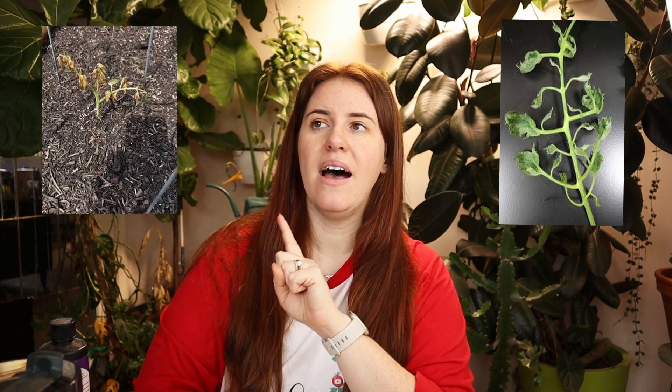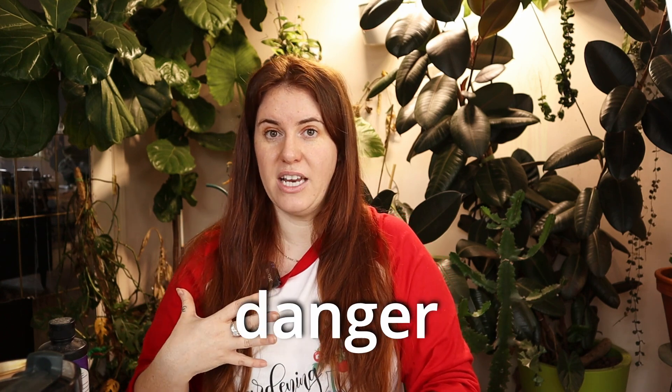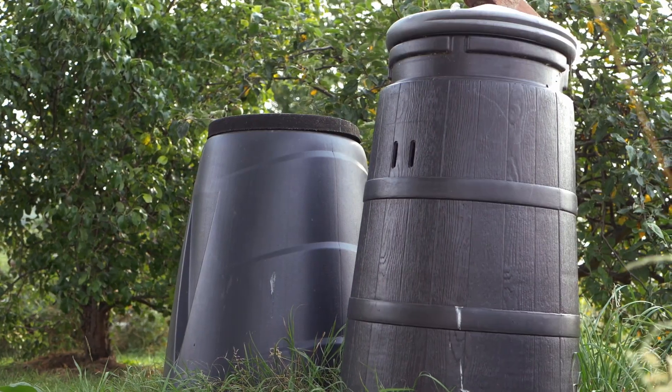Burn and herbicide damage look similar — burn has more leaf color change rather than deformities. Crazy-looking colors are likely fertilizer burn, meaning too much compost. We're going to go over what makes compost a detriment when added in excess, how to reclaim a soil system where you've done way too much compost and you're in the danger zone, and ultimately how to add compost in a preventative way that will not harm your plants.